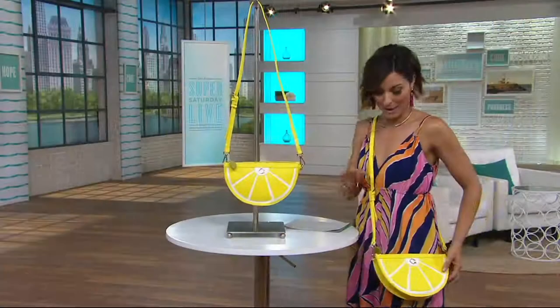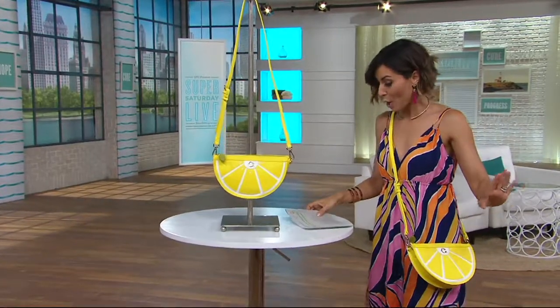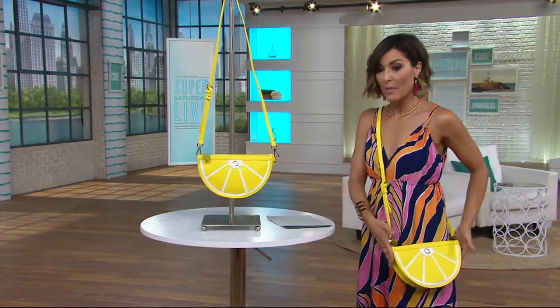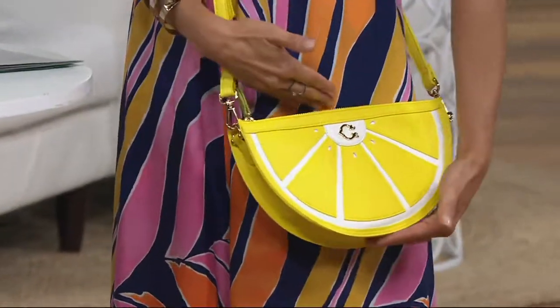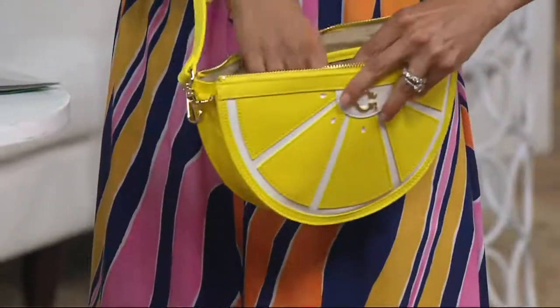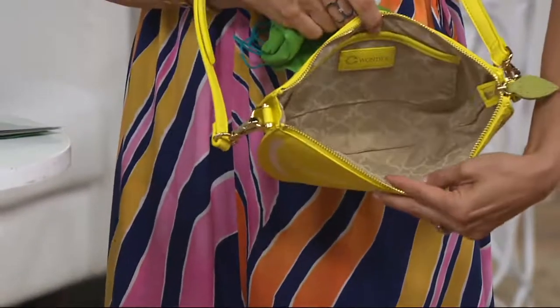Let me go ahead and show you what it looks like on my body. You can adjust the strap, so it's going to go from 22 to 24 inches. The bag is the perfect little shape — it's 10 inches in width and 6 and a half inches in height. You'll have a wonderful little zipper, and when you open it up, a darling little C. Wonder lining waits for you.